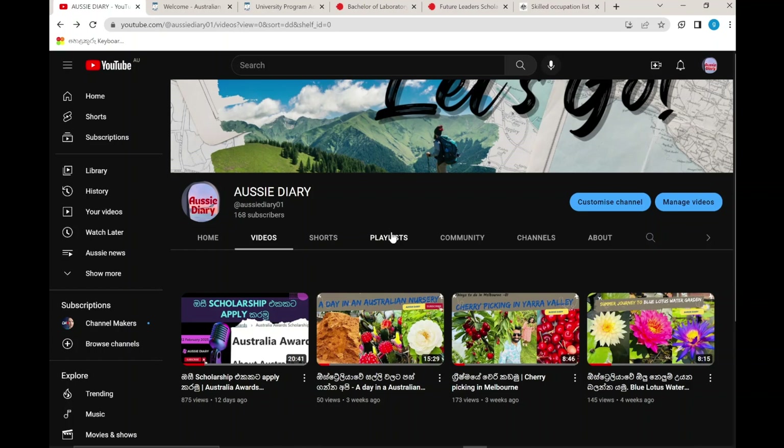Hello guys, welcome to OC Diary YouTube channel. I am speaking about this in Australia, which is specifically the Science Group Student Connect, which is a course relevant to me.